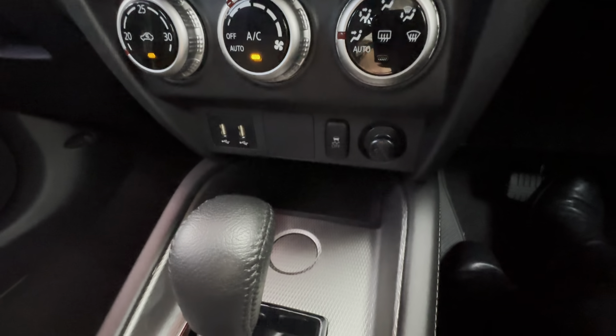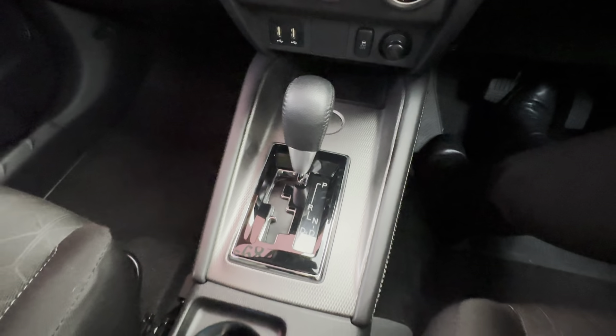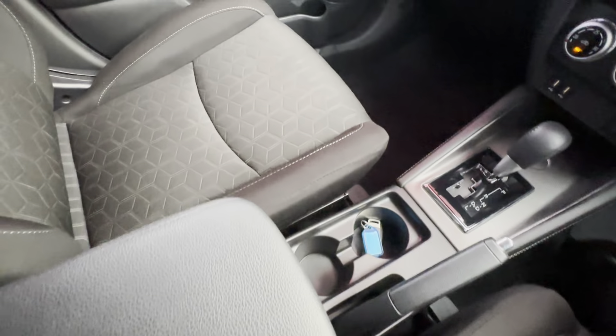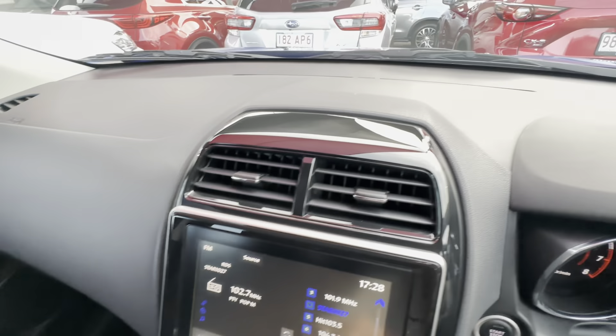You also have a 12-volt outlet and, like most automatics nowadays, a normal handbrake. Up front it's nice and tidy like the rest of the vehicle — no fading, cracking, or stickiness across the dash, which at the end of the day is another roadworthy item.